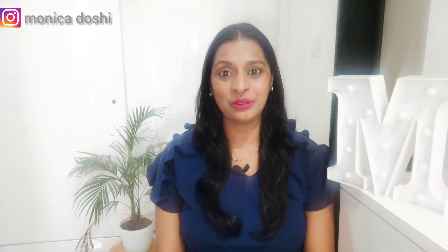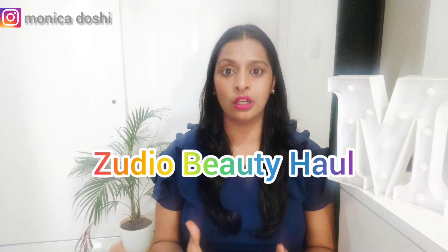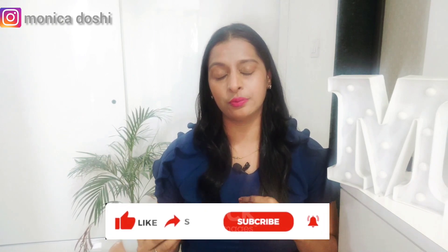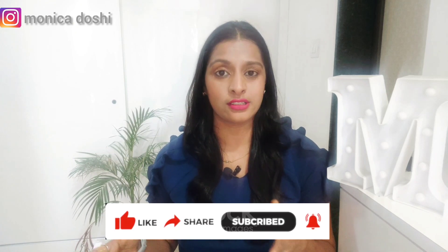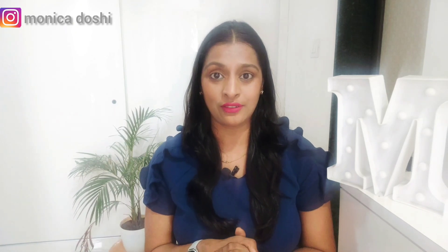Hi guys, welcome! I'm Monica and I hope you all are doing well. Today is a Zudio beauty haul. Some time ago I went to a Zudio store and made a store tour video. Today's shopping from Zudio is only beauty products. One thing I love about Zudio is its affordable pricing — their products start from just rupees 25! I'm really excited to show you what I've got, so let's get started.